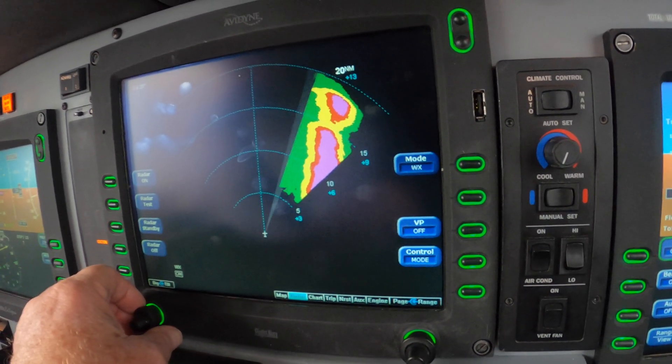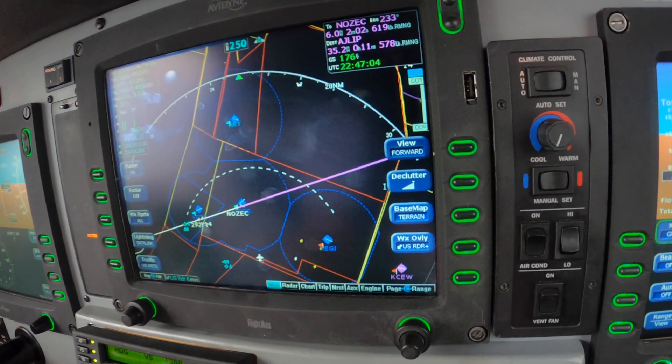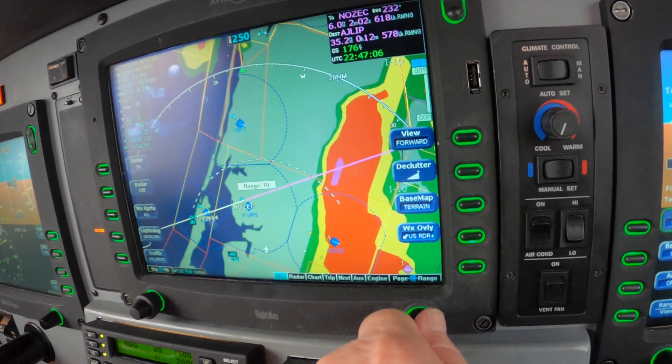2 Mike Alpha has Eglin and Destin in sight. 2 Mike Alpha, cleared visual approach runway 1-4. Contact Destin Tower, 118.45. Cleared visual 1-4, over to tower — 2 Mike Alpha.